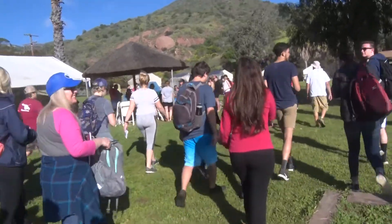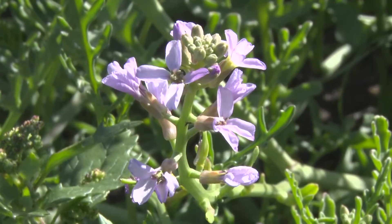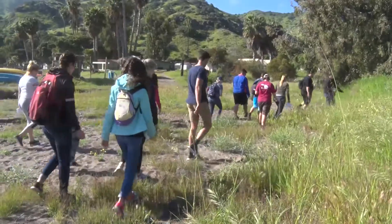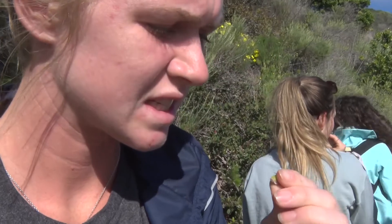One of the first hikes on the island allowed students to discover some of the nine endemic plant species exclusive to this island. We spend a lot of time looking at plants that are native to the island. In fact, there are some that are endemic to this island alone, and some that are endemic to all the Channel Islands. They were even able to taste and smell many of the plants along the trail.